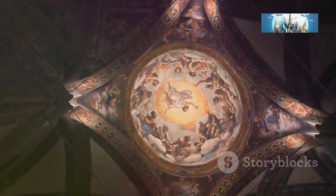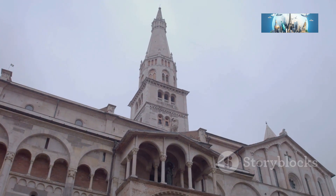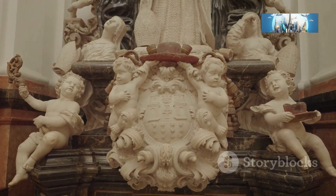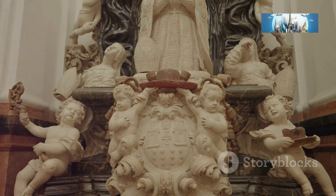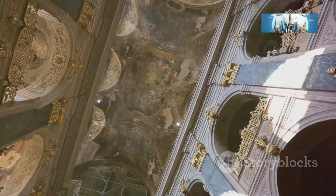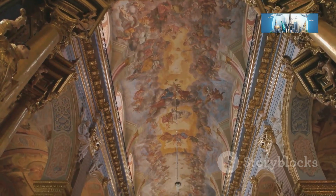Alright folks, first stop: the Parma Cathedral. This architectural masterpiece is an absolute must-see. The facade alone is enough to make your jaw drop — it's like a symphony in stone with intricate carvings and statues that seem to tell stories from a bygone era. Step inside and prepare to be blown away by the interior. The frescoes — they're absolutely breathtaking, with vibrant colors and incredible detail.